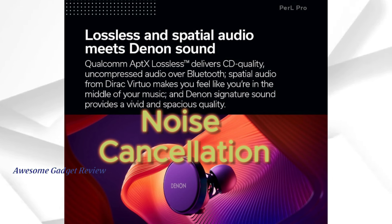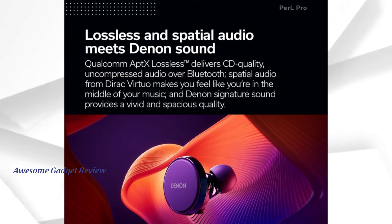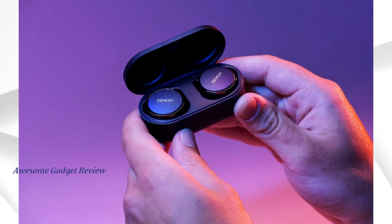Speaking of noise cancellation, the adaptive active noise-canceling technology is top-notch. It effectively blocks out ambient noise, allowing you to immerse yourself in your music. If you need to be aware of your surroundings, just switch to transparency mode. Battery life is another strong point — you get up to 8 hours on a single charge, and the case provides an additional three charges. That's plenty of juice for all-day listening.